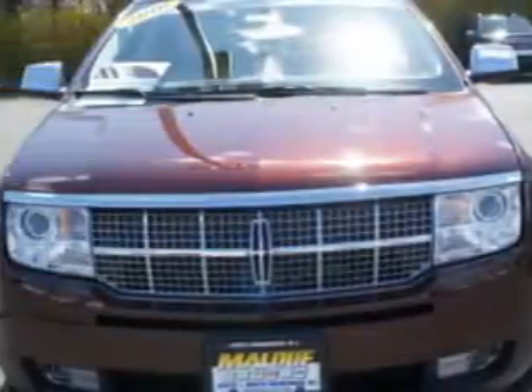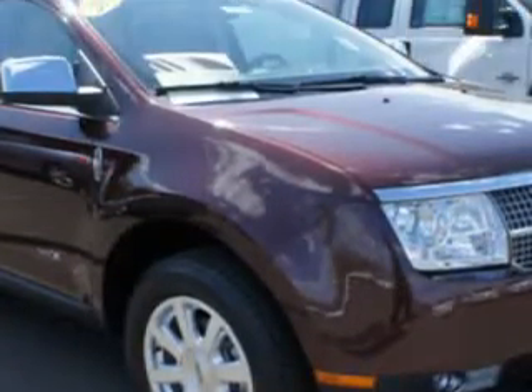Check out this Cinnamon Metallic 2010 Lincoln MKX front-wheel drive, equipped with a six-cylinder engine and automatic transmission.